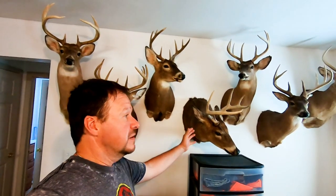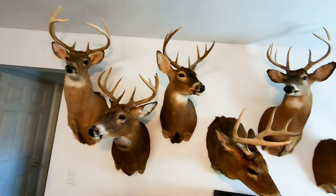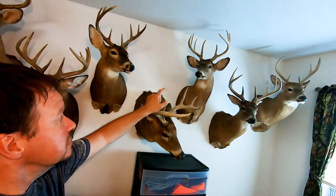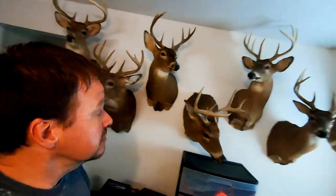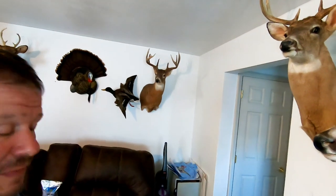So that's my little taxidermy tour. You guys have probably seen these behind me in some of my videos — I just wanted to give a little tour and talk about them. Just to recap: I mounted this one, this one, this one, and that one. I also mounted my daughter's buck there.